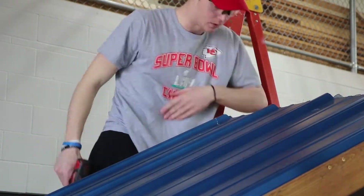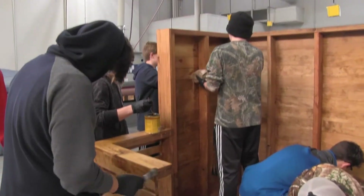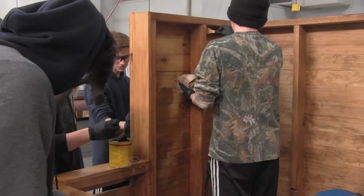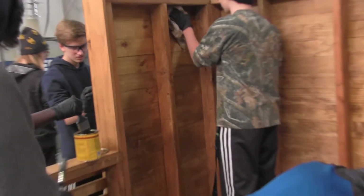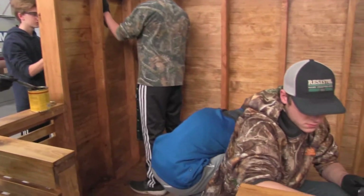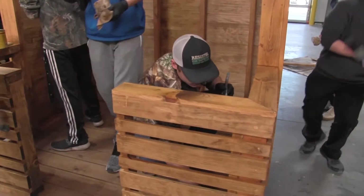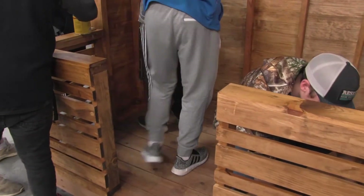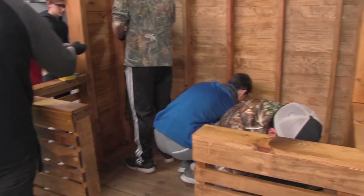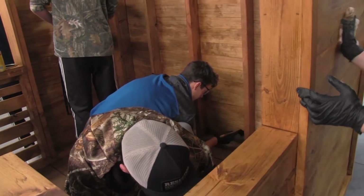Along with all the knowledge about construction that my students are learning — the framework and all of those things — they're learning teamwork. There are roughly anywhere from 18 to 20 students working on this per class period, so they have to work together. Some students may be cutting materials while the others are nailing them up to the playhouse. They also learn critical thinking skills, seeing what is next in the process of building.